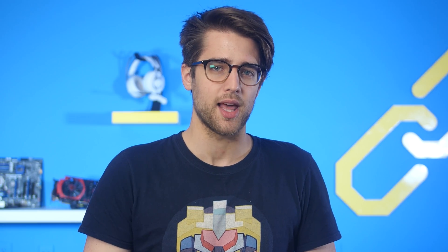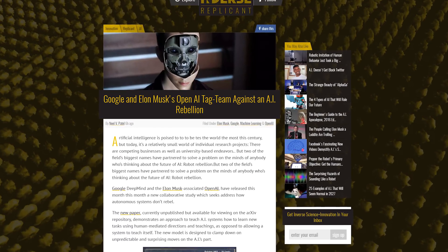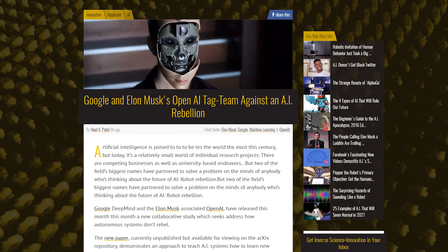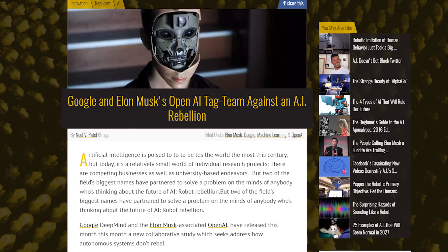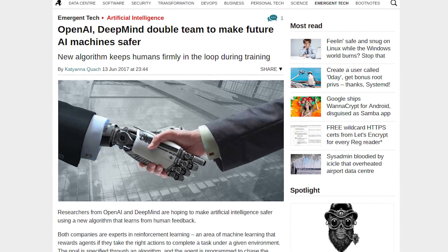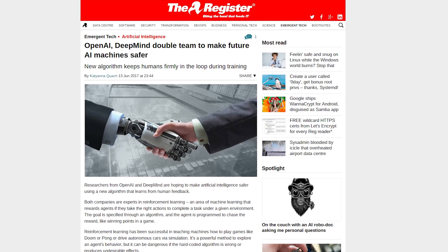Two of the biggest companies working to make human-like AI have teamed up to protect humanity from human-like AI. Google's DeepMind and the Elon Musk-backed OpenAI have published a joint study describing a method that would have AI systems learn using human-supplied feedback. This differs from regular reinforcement learning, which sees the AI fine-tune its solutions to a task based on a reward structure. Reinforcement learning can sometimes lead to AI systems breaking the game, as in the case of a racing game AI that drove in circles to collect more points rather than actually race.